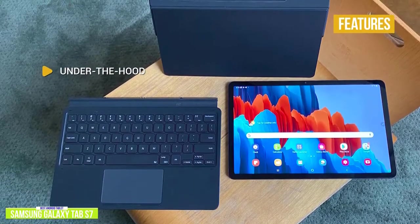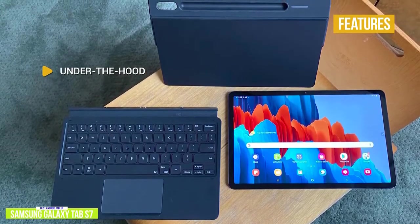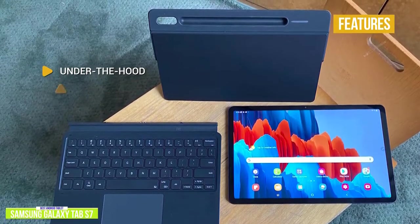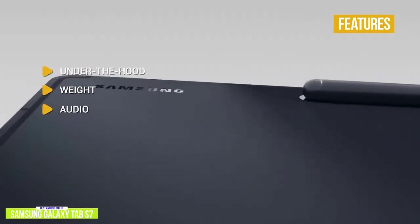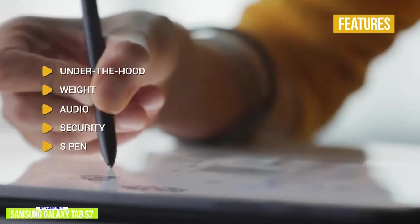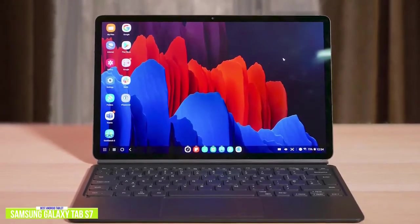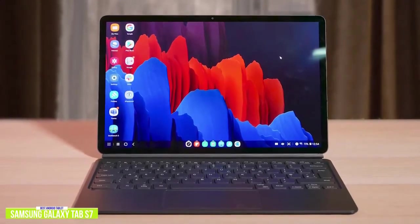The key features: under the hood, you'll find a Qualcomm Snapdragon 865 Plus processor, 11-inch 2560x1600 pixel display, 13MP and 5MP ultra-wide rear camera, 8MP front camera, 128GB of storage, 6GB of RAM, and a USB-C port. Weight: 1.1 pounds. Audio: built-in quad speakers tuned by AKG with Dolby Atmos surround sound. Security: easily unlock using the side-mounted fingerprint scanner. S Pen: unlike Apple, Samsung includes the S Pen. If you're looking for an Android tablet with all the bells and whistles, the Samsung Galaxy Tab S7 is feature-packed with the fastest processor currently available for the Android platform, giving you PC performance with tablet portability.